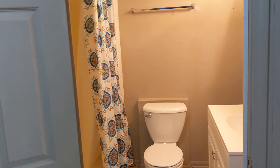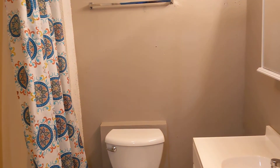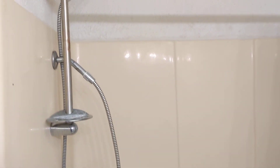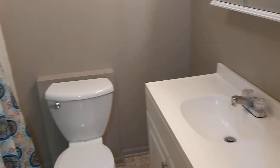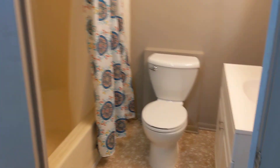Very nice, real nice full bath — tub with shower. Nice light and well-lit, newer fixtures.